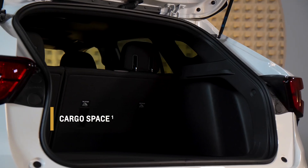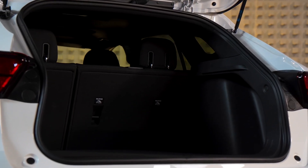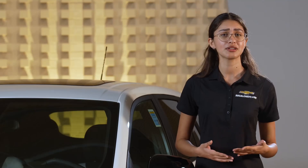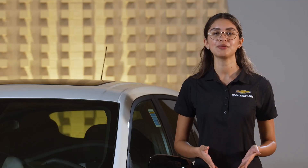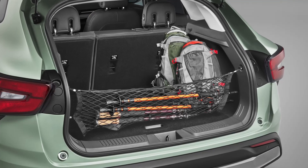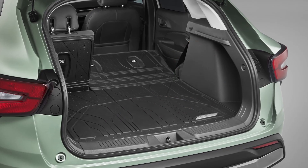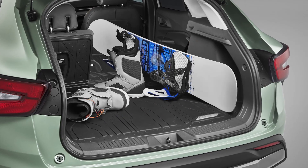When it comes to cargo space, the Trax doesn't disappoint. With 25.6 cubic feet of cargo volume behind the rear seat, you'll have plenty of room for groceries, sports equipment, or whatever you need to bring along. And if you need even more space, simply fold down the rear seat for a generous 54.1 cubic feet of cargo volume.